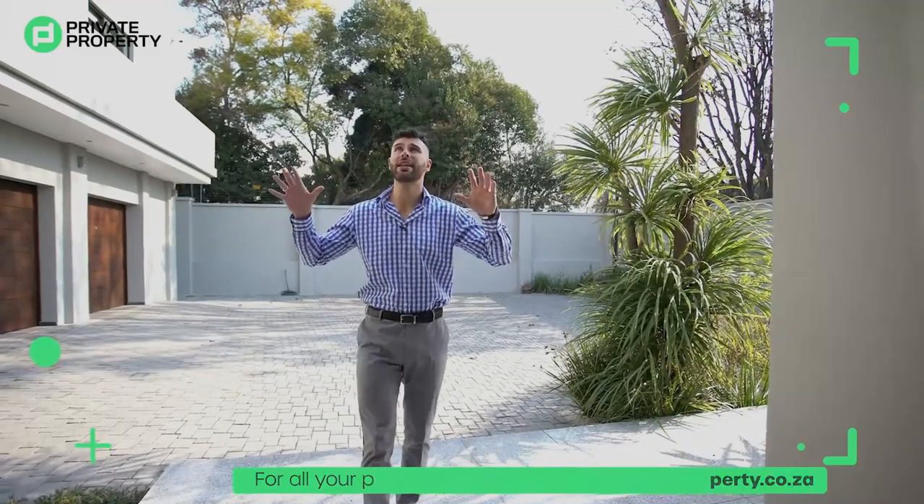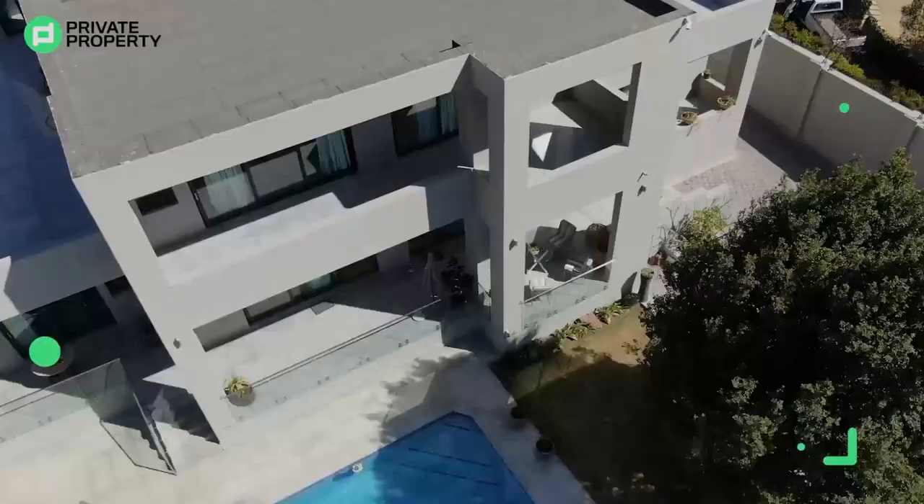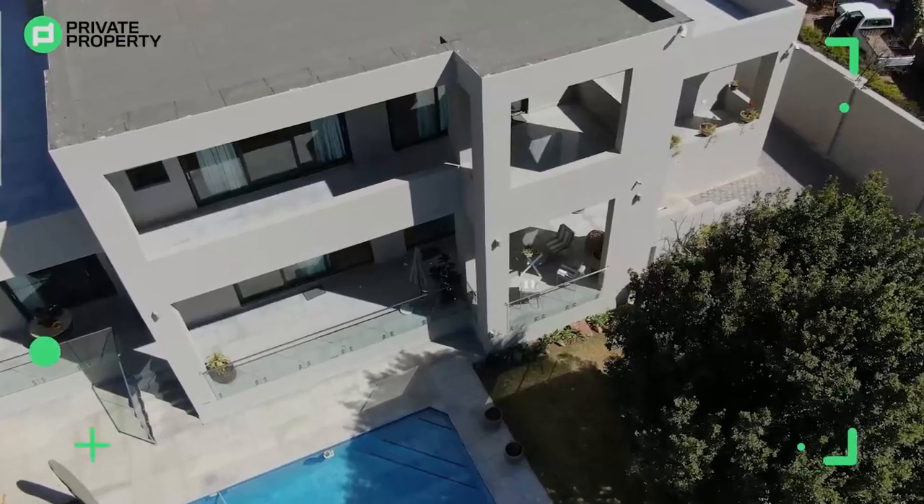Follow me as I take you through this stunning contemporary mansion. Let's explore the rooms and let's see what else this place has to offer.